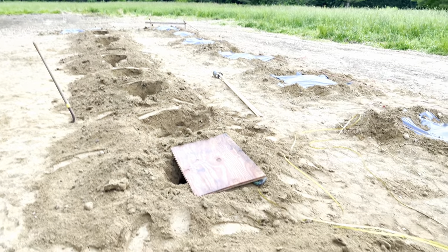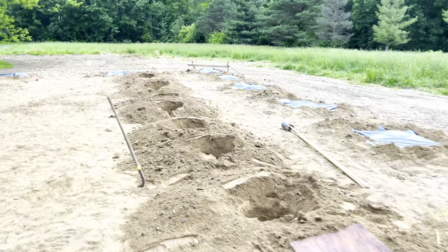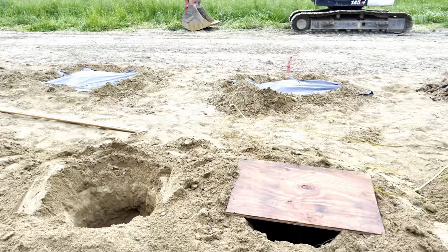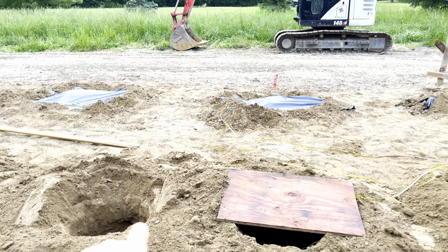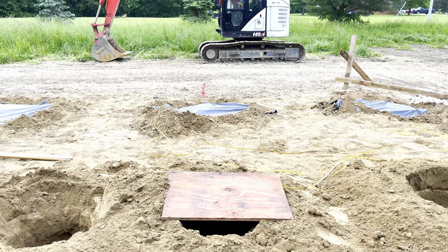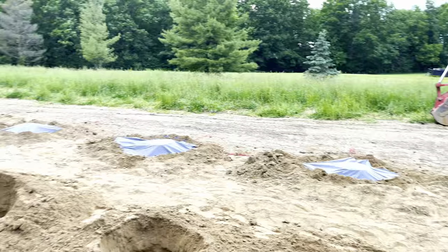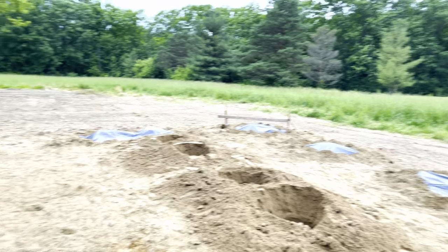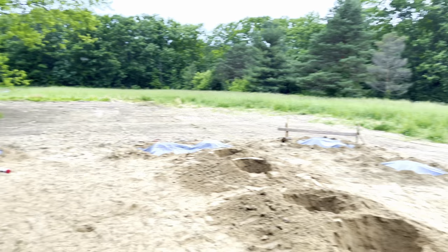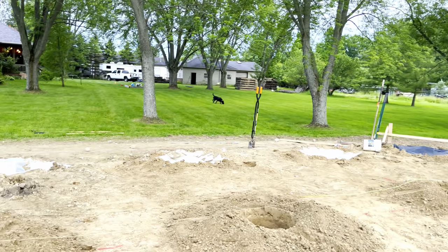There's a bunch of holes here because we're putting stalls on this side of the barn. About every four feet there's one — that's for the stall door post. The stall will be 10 foot by 10 foot. Going to hit it hard tomorrow morning; it's supposed to be cool tonight. Hopefully get a lot of these tubes put in — hopefully all of them tomorrow. That's the goal.